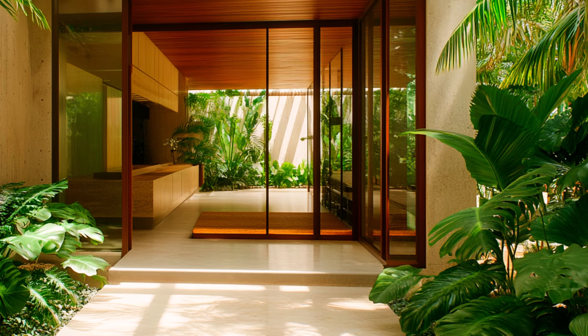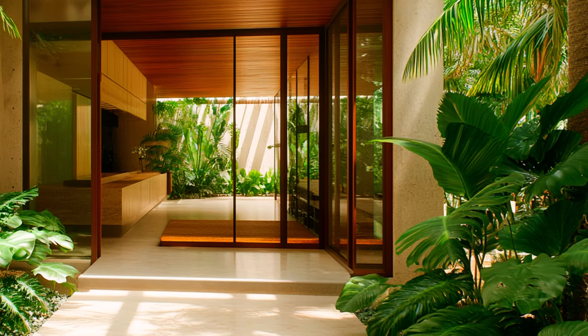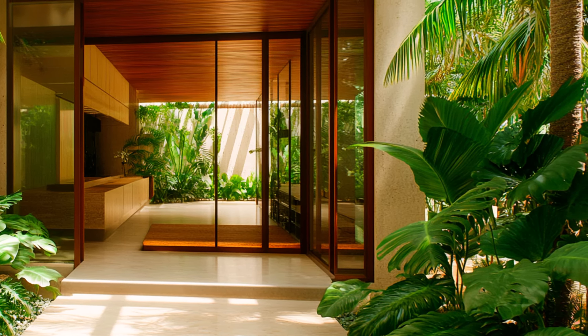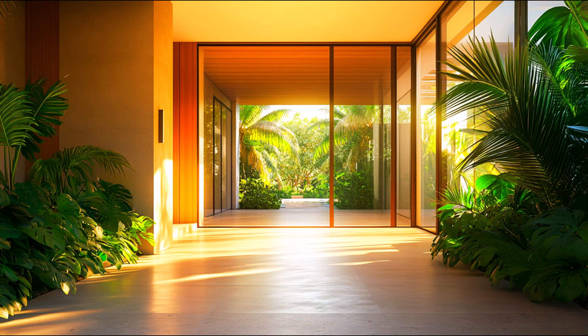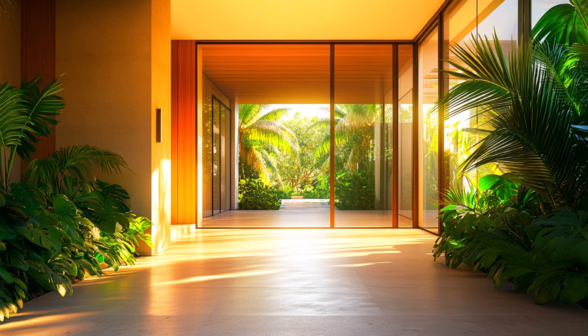Expansive floor-to-ceiling windows dominate the front view, allowing natural light to flood the interior while offering unobstructed views of the lush tropical surroundings. These windows not only enhance the openness of the space, but also connect the indoor and outdoor environments seamlessly.